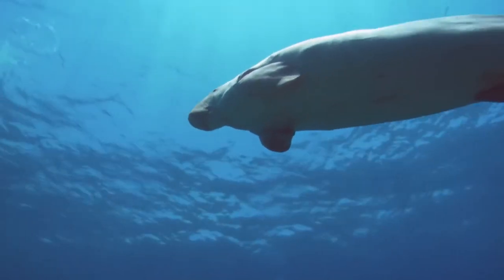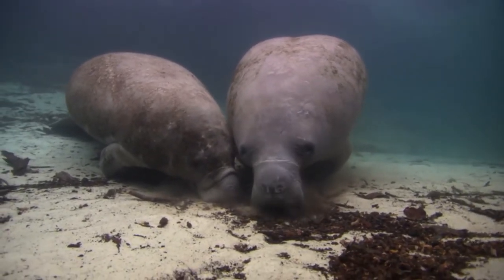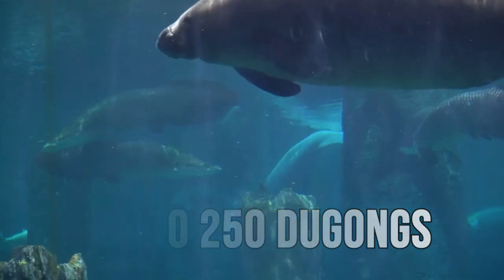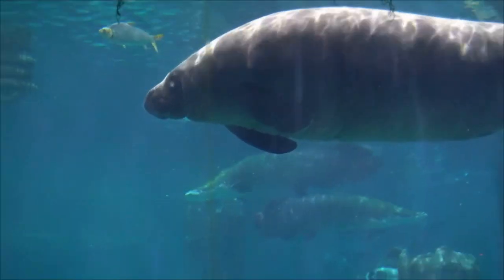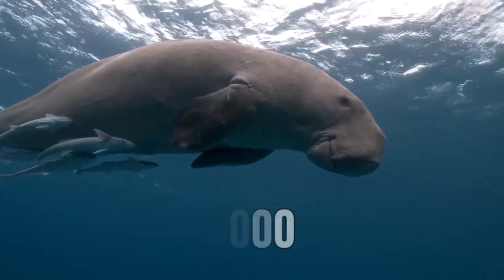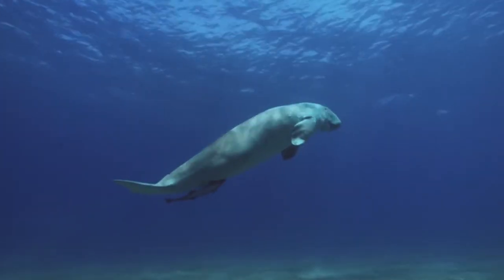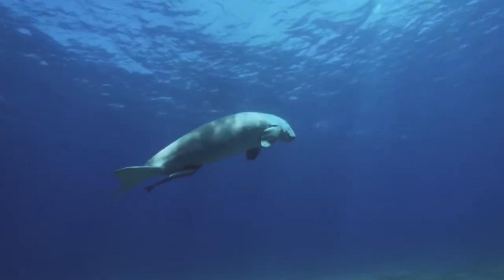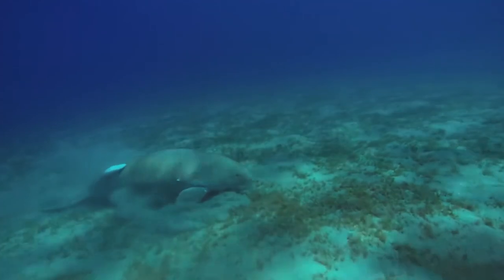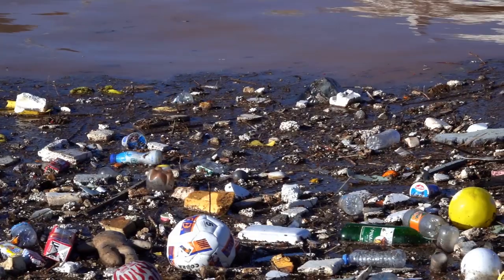Depending on the location and size of the reserve, different dugong populations can be found in India's dugong reserves. The Gulf of Mannar Biosphere Reserve in Tamil Nadu is home to an estimated 200 to 250 dugongs. The number of dugongs in the Andaman and Nicobar Islands is thought to be around 1,000, regarded as a remarkable accomplishment in the protection of this critically endangered species, as this is one of the largest dugong populations in the world. The creation of dugong reserves has made a substantial contribution to the preservation of this species, which is threatened by fishing, coastal development and pollution.